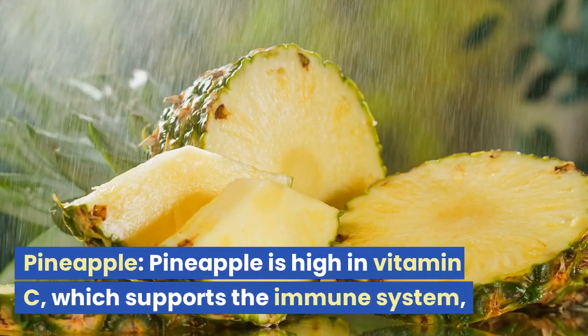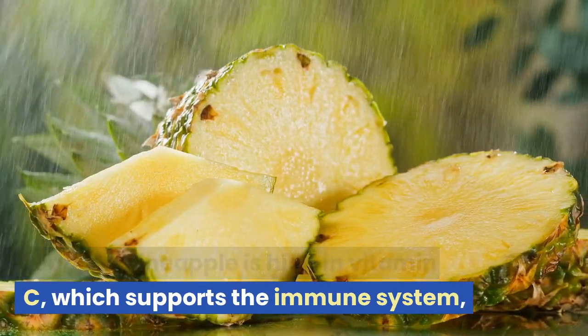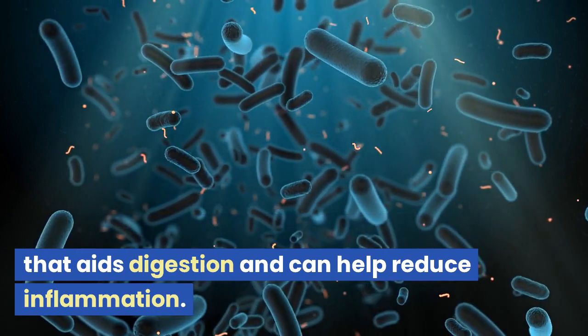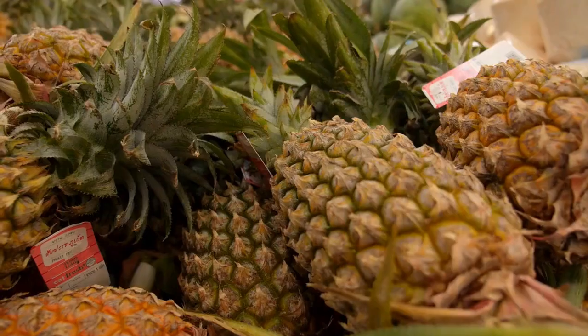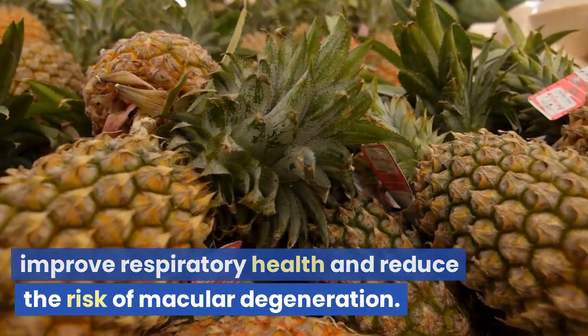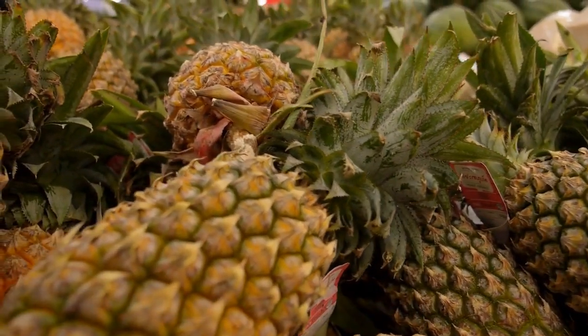Pineapple is high in vitamin C, which supports the immune system, and contains bromelain, an enzyme that aids digestion and can help reduce inflammation. Pineapple has also been found to improve respiratory health and reduce the risk of macular degeneration.